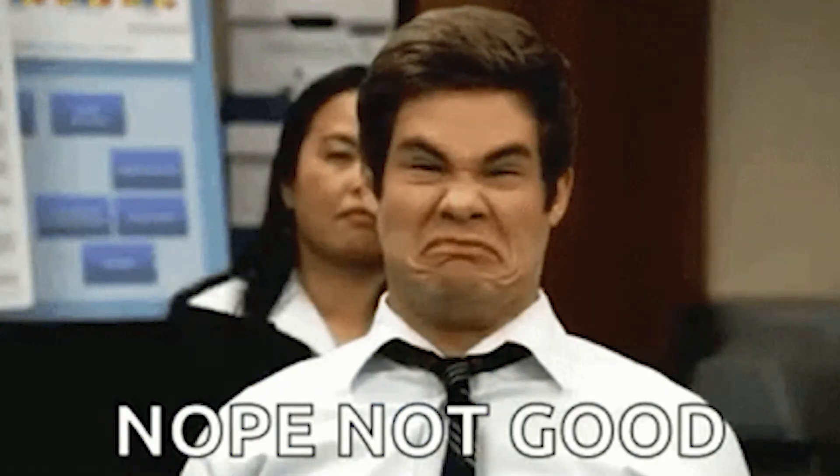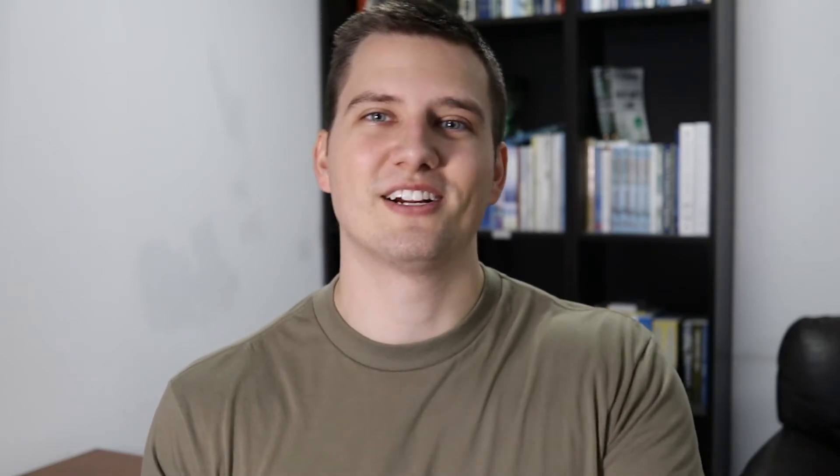This is where you want to be careful, because when you're dealing with wholesalers, about 75 to 80% of them do not know what they're doing. So if you want to know how to run your numbers on real estate deals so you don't get screwed over by a bad wholesaler, go ahead and click on this video — it's how to run the numbers correctly on a real estate investing deal.